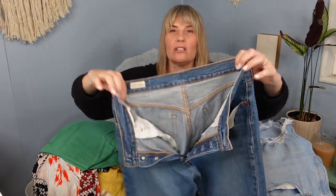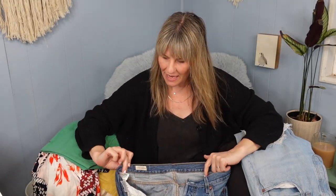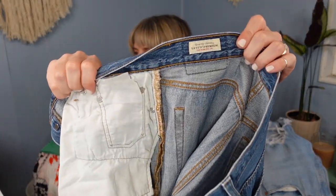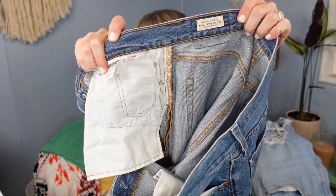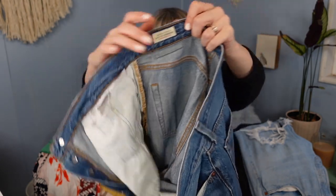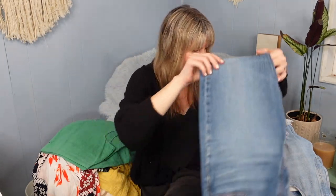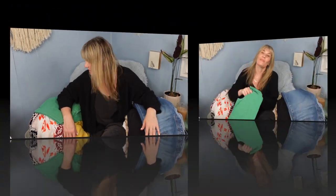I did find a pair of size 29 regular 501s. When you see the labels like this, it shows you it's the modern production of the 501. A lot of shops carry this style and they sell for upwards of $125 retail. I definitely like to pick up 501s. I paid $9.99 for these.